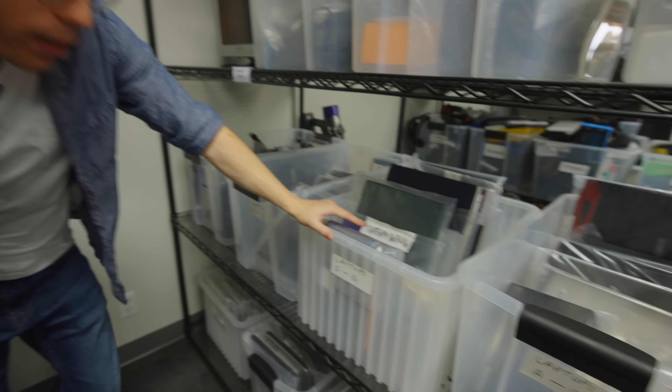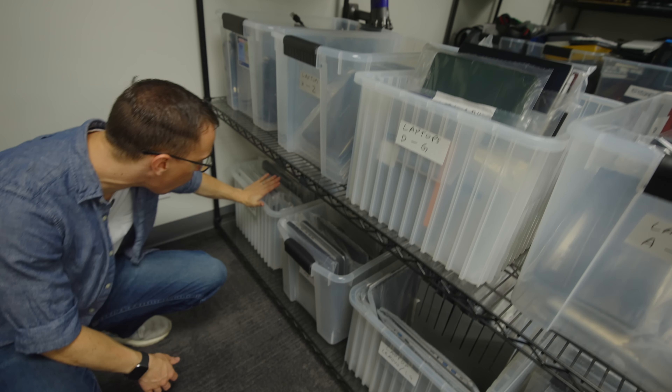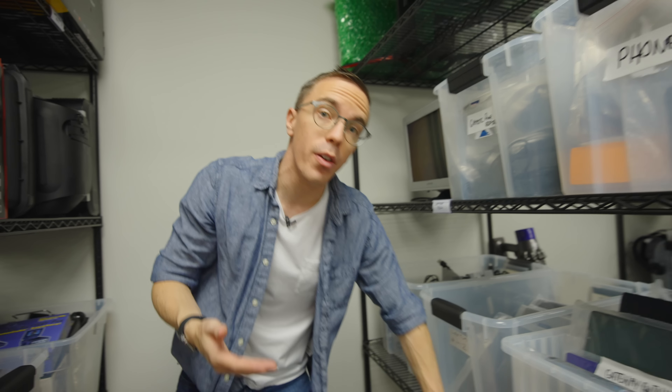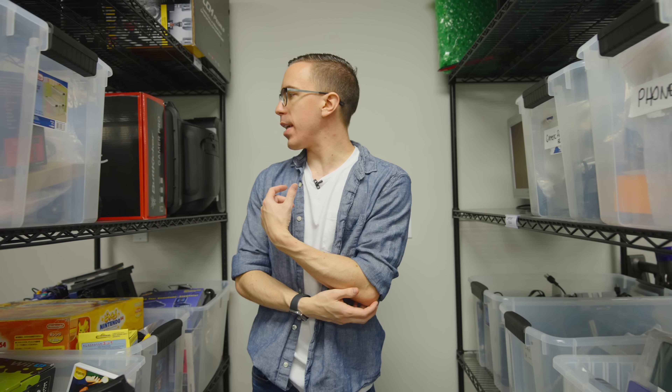And here are bins of laptops — one, two, three, four, five, six, seven bins of laptops. This might seem like a lot of stuff, but we actually end up donating a lot. What you won't see here are mystery tech items and more generic things — these are the things that are actually properly useful on a regular basis. A lot of the other stuff we simply donate.